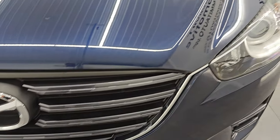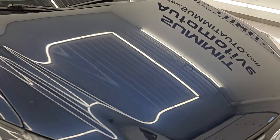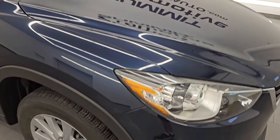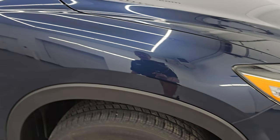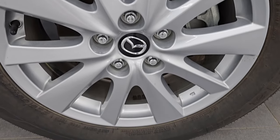The grille is in really nice condition and the hood is in excellent shape as well — didn't see any major dents or dings. The passenger side front fender is in very nice condition as well, and the passenger side front wheel has no major scuffs or scrapes.